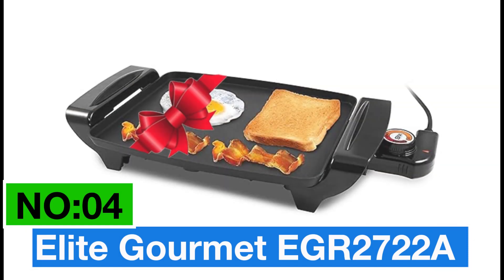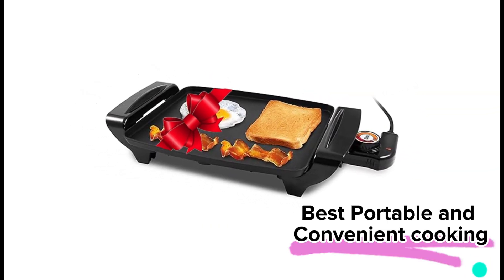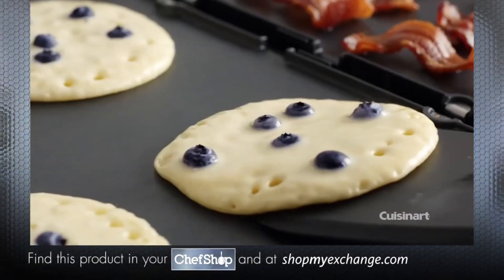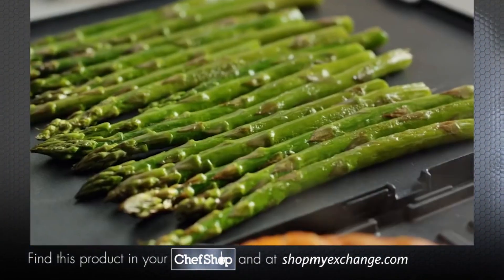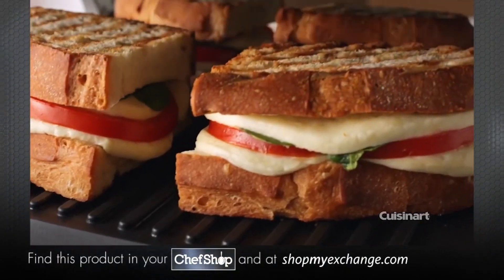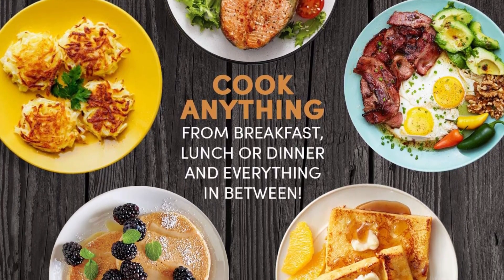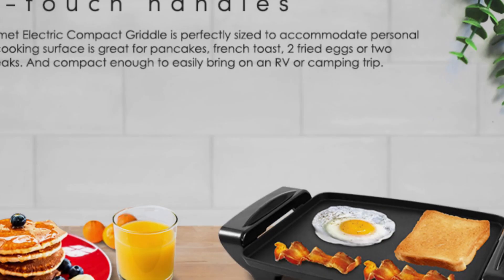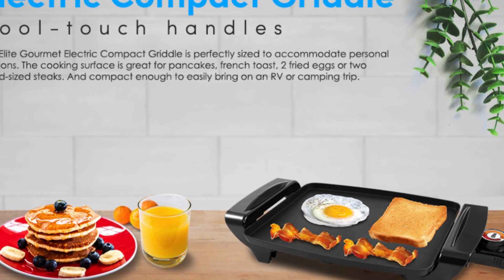Number 4: Elite Gourmet EGR 2722A. My top choice for best portable and convenient cooking. This griddle is perfectly sized at 10.5 by 8.5 inches. Whether it's a family meal or just cooking for yourself, it's got you covered. This 1200-watt wonder heats up in a flash, and it's adjustable up to 425 degrees Fahrenheit, giving you control and saving you time and energy.